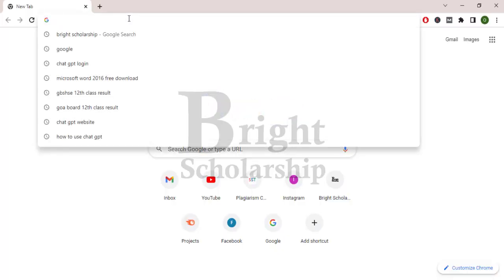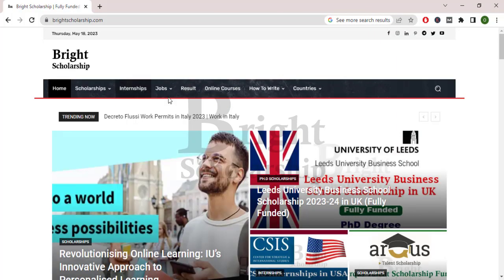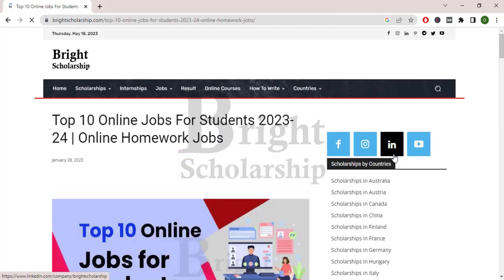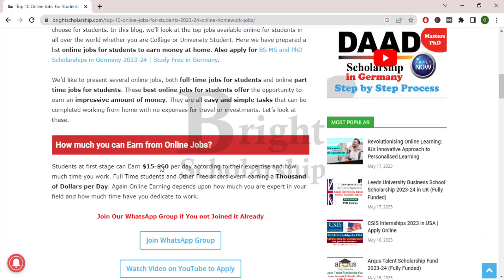Open your browser and search for bright scholarship. Now open the brightscholarship.com website, then click on the search and write here 'homework'. Here is the list of top 10 online jobs for students. Click on this article. In this article the top 10 full-time or part-time jobs are discussed.